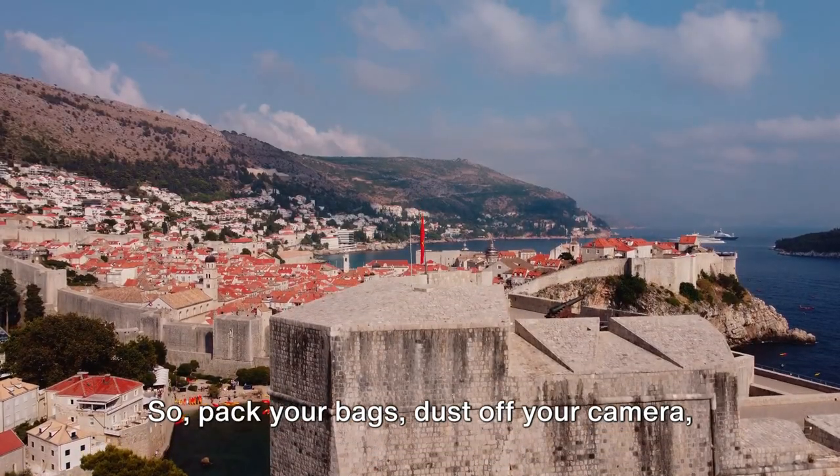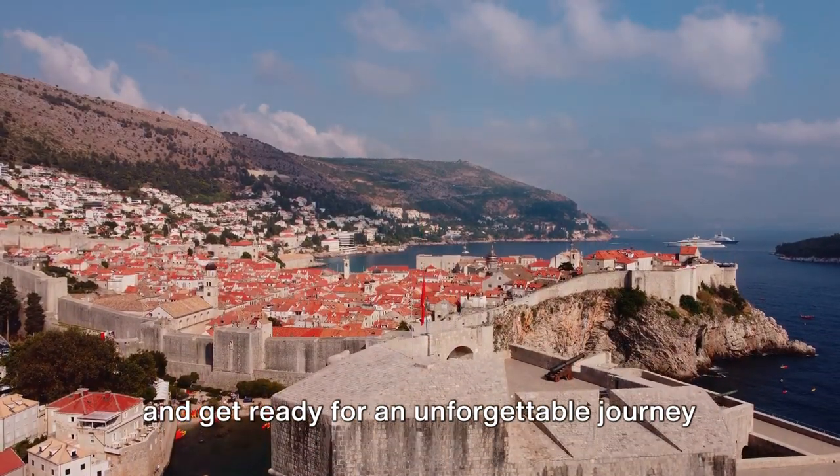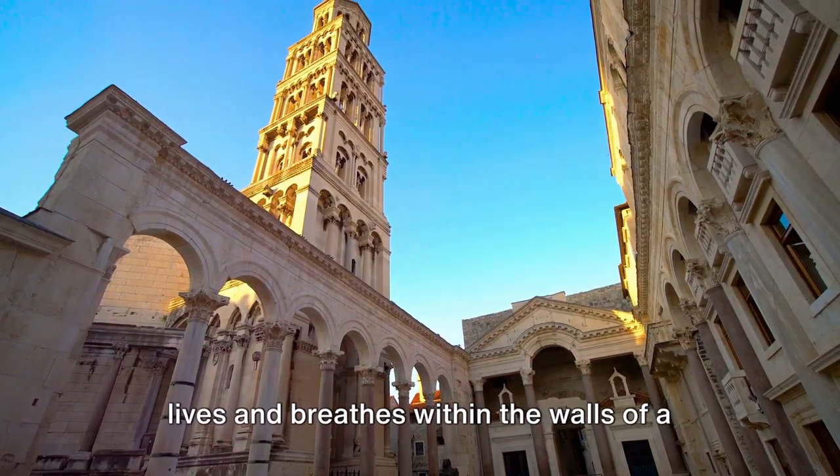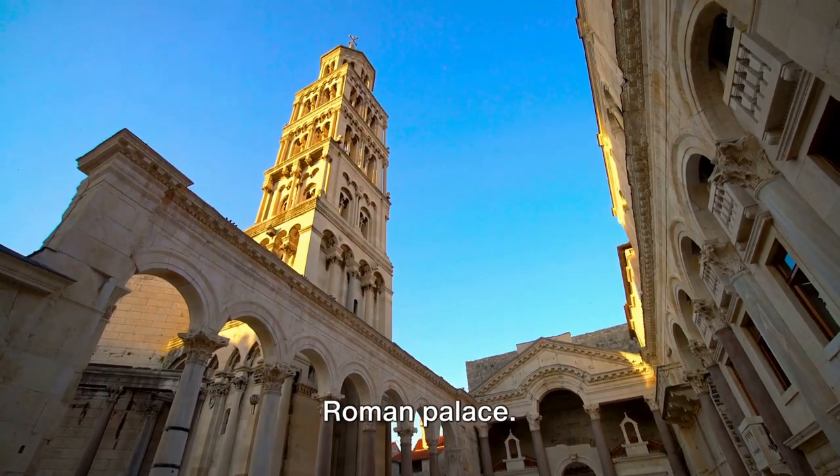So pack your bags, dust off your camera, and get ready for an unforgettable journey to the Pearl of the Adriatic. Next, we head to Split, a city that lives and breathes within the walls of a Roman palace.